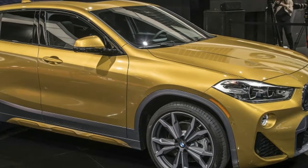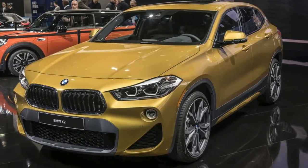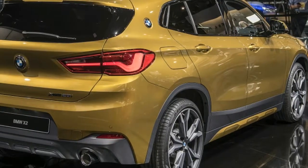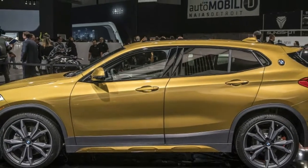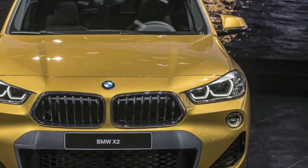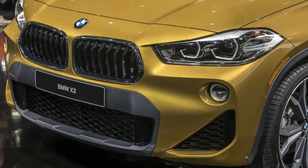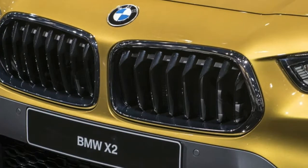BMW X2 brings a sporty look to its crossover lineup. At the 2018 Detroit Auto Show, BMW displayed two new models. Along with the refreshed i8 coupe, the Bavarian automaker added a new crossover to its lineup: the X2. Photos have been circulating for a while, and we even got some early specs for the compact crossover. Now we've seen the dapper little SUV in person and have the full rundown available.